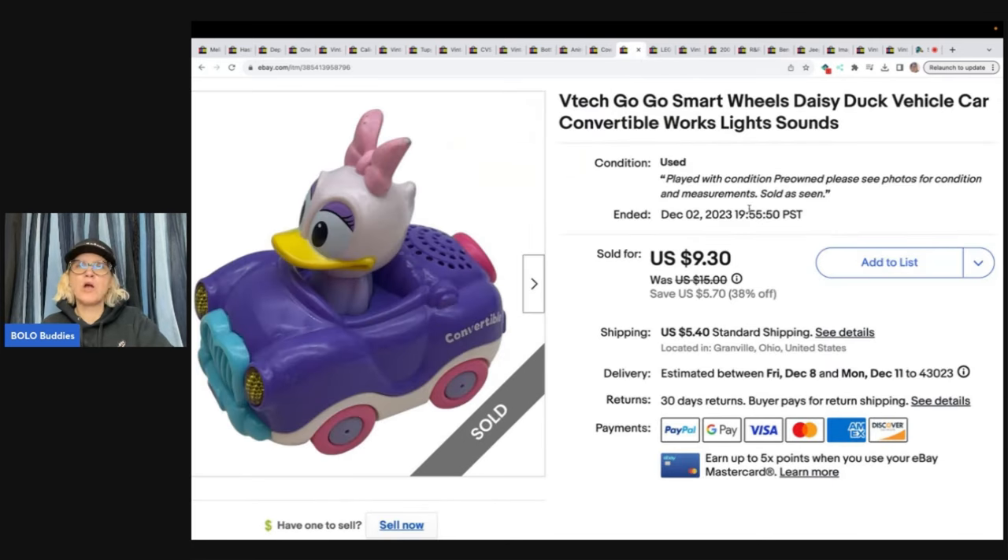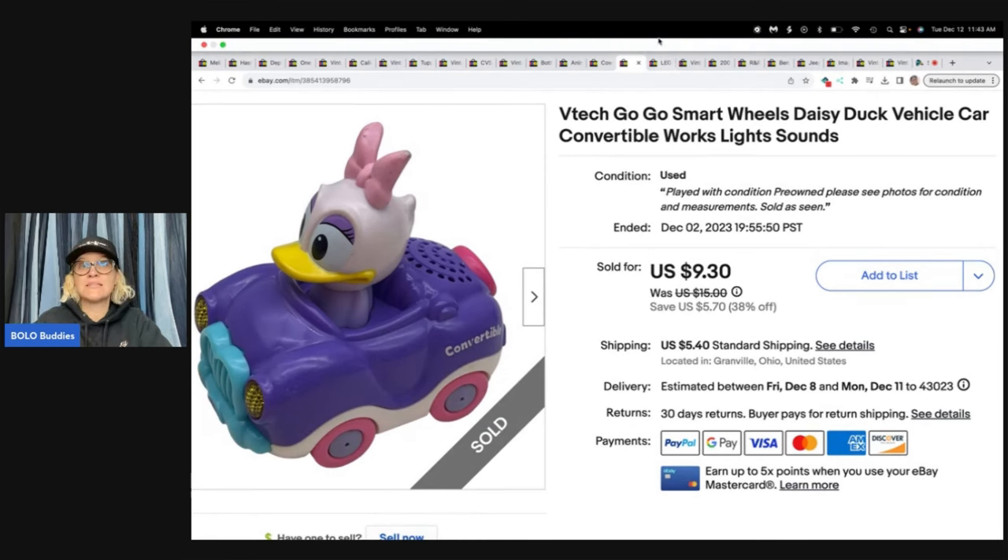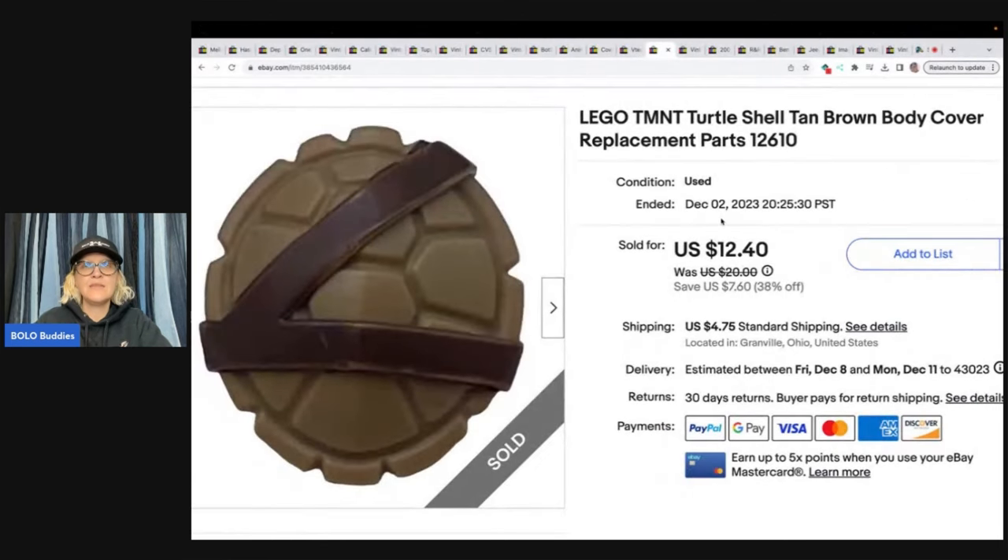The next item is this VTech Go Go Smart Daisy Duck vehicle car convertible — works with lights and sounds. Got it at the bins for probably a buck or so, sold it for $9.30 plus shipping.